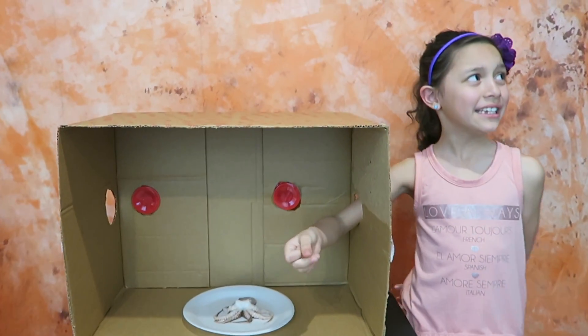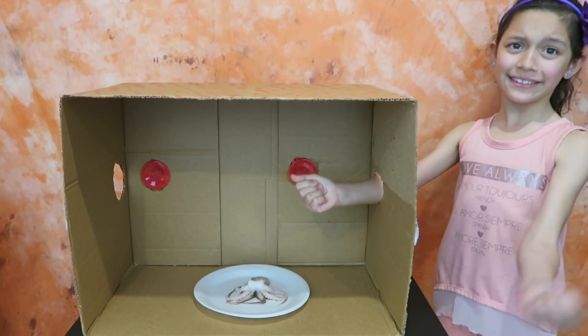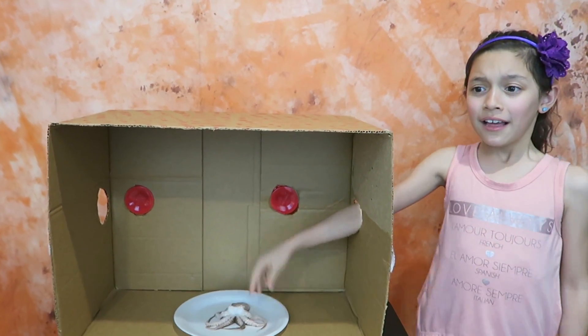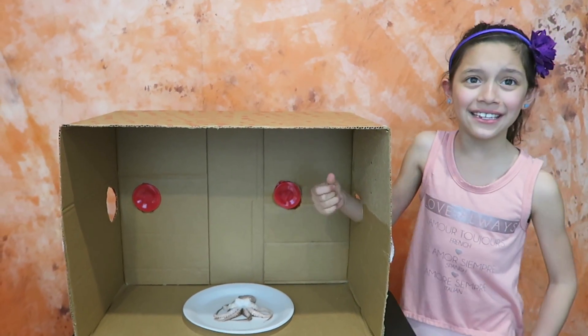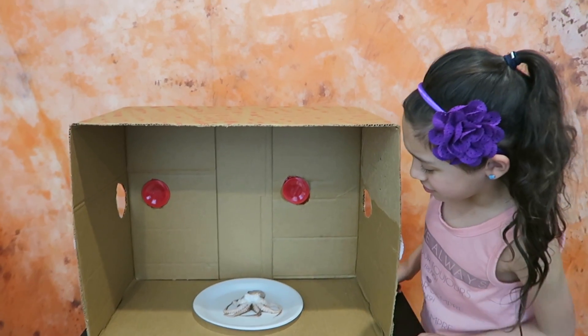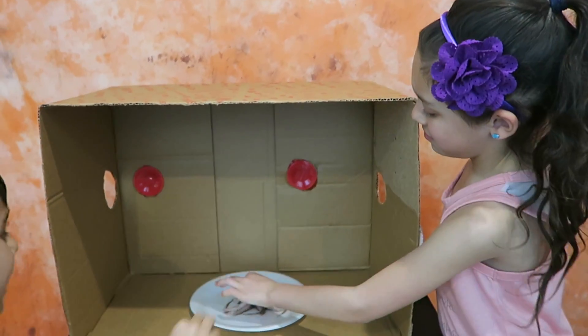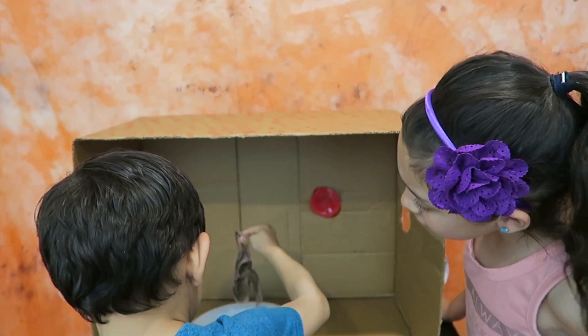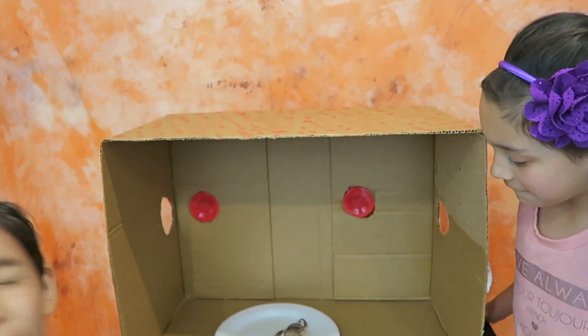What is it? Octopus? Okay, touch it one more time. Is that your final guess? Okay, take a look — it's not alive. She said octopus, she got it right, Liam! It's not cooked.